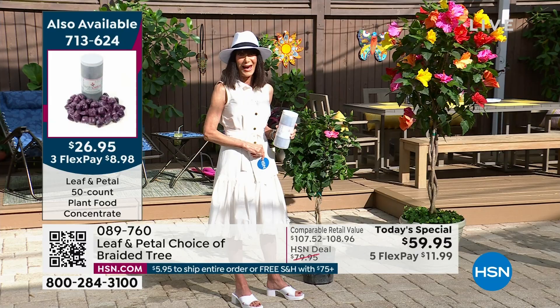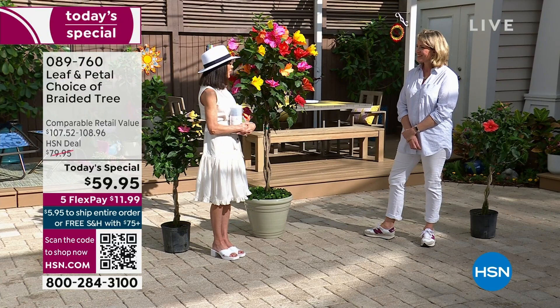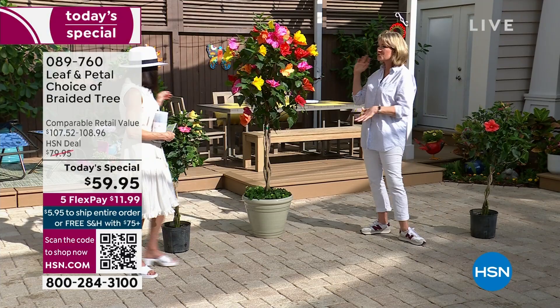Our special guest is Rochelle Greyer, our gardening expert, an amazing planting designer and brand ambassador. Thank you so much for being here. It's so exciting to see everybody picking this up today because these are so beautiful, popular, and such a perennial favorite of everybody who shops here — they just really perform.